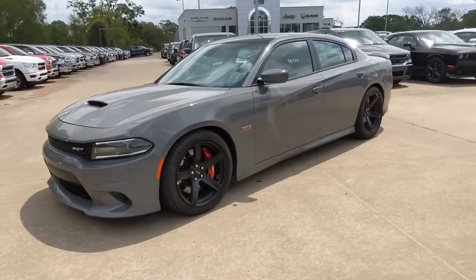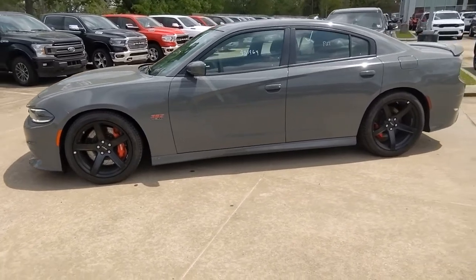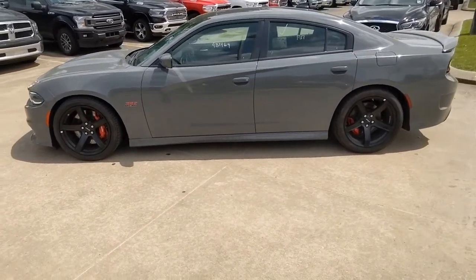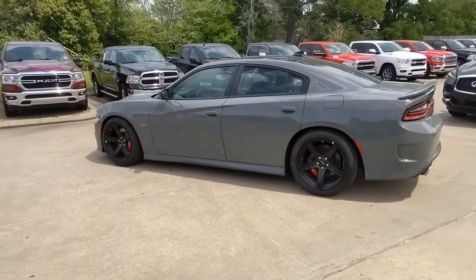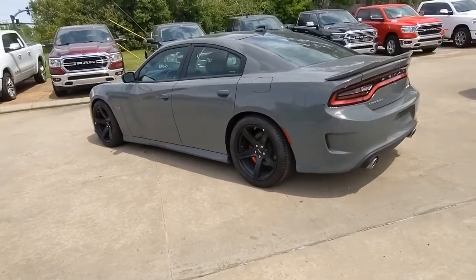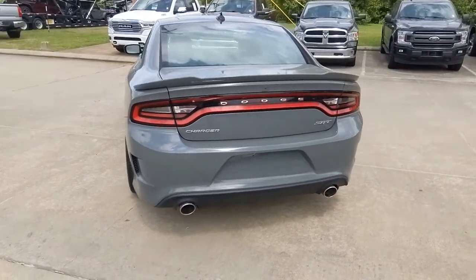Introducing the 2018 Dodge Charger. With less than 5,000 miles on the odometer, this vehicle provides excellent value. Go bold or go home — the Charger packs aggressive athleticism and unexpected fuel efficiency into a driver-centered, family-friendly four-door package.